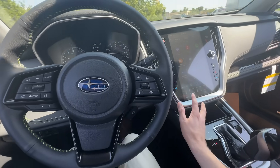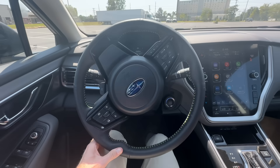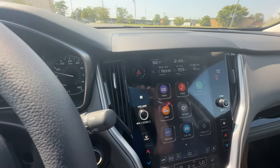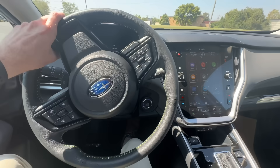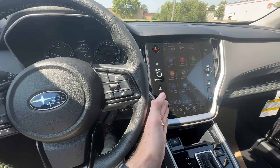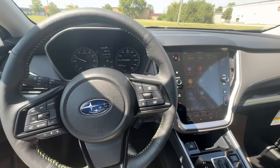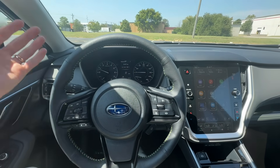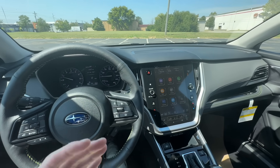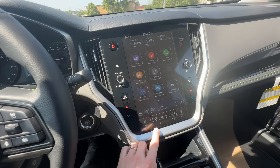Myth number three is that having auto start-stop interferes with your climate controls. When it's really hot — today it's 92 degrees, feels like 100 on this black pavement — whenever you come to a complete stop, your engine shuts off and therefore your AC is no longer going to be blowing cold. Well, as you can see I have the AC on right now, even on low, and the engine is still running. That's because your car has sensors smart enough to recognize that the ambient temperature is greater than the interior temperature, and therefore it keeps the engine on to continue blowing air conditioning.